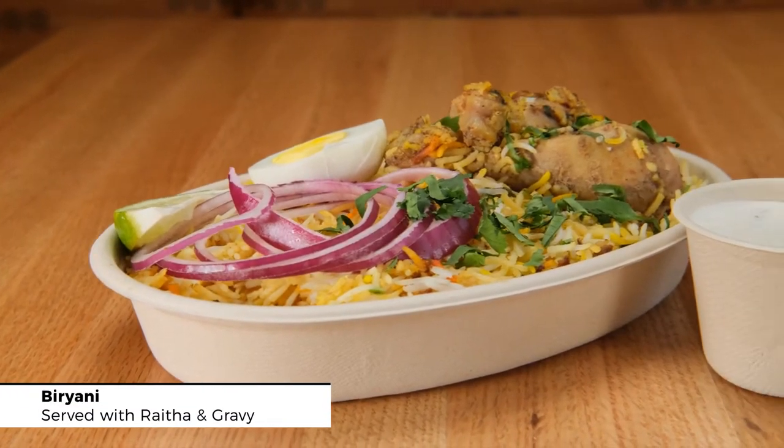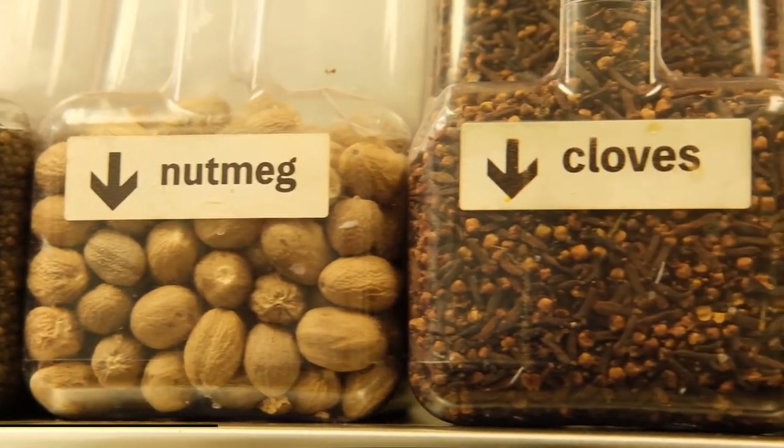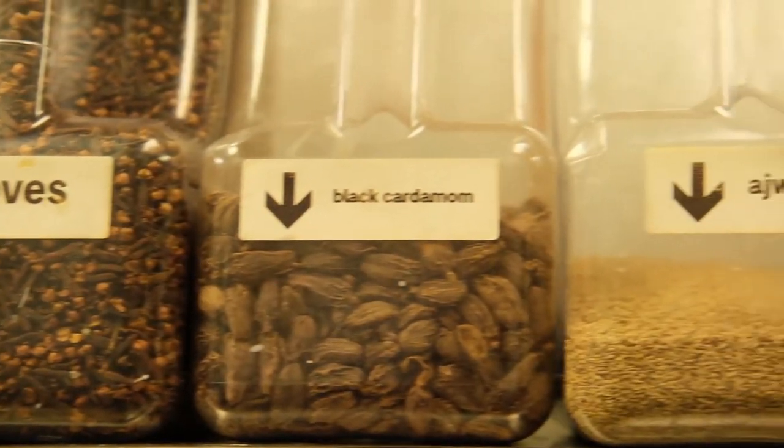Biryani is flavored rice with all the spices in it — like clove, cinnamon, cardamom, mace — along with some meat if it's a meat biryani, or some veggies if it's a vegetable biryani.